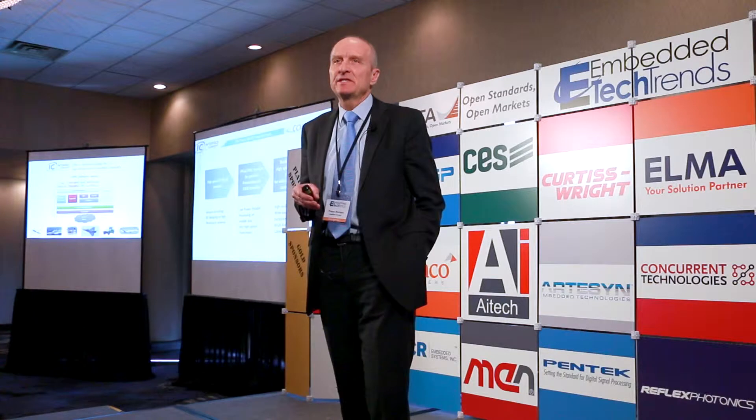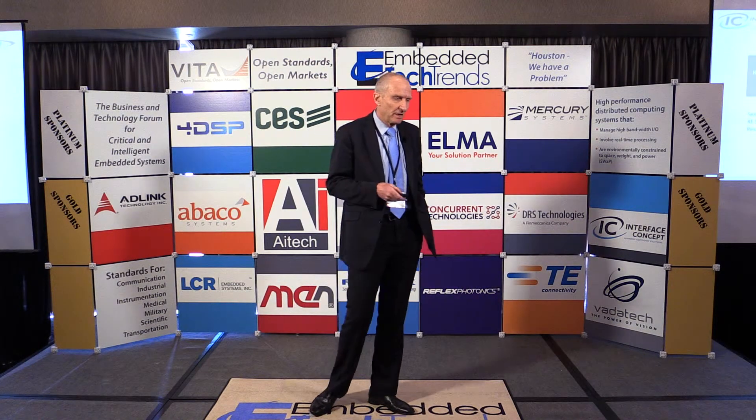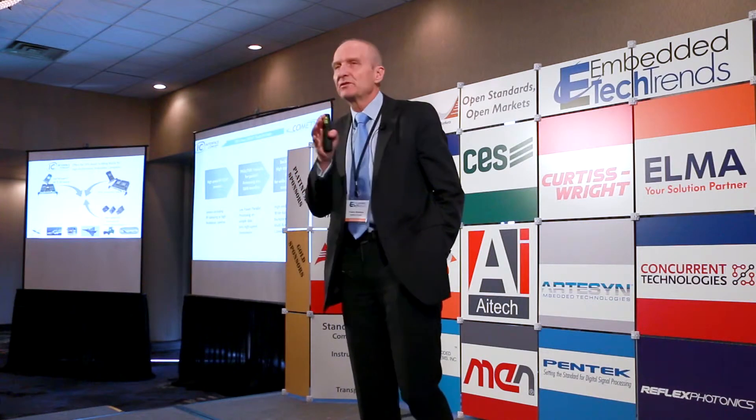This also means that the VITA FMC standard will have to evolve — it will become the 57.4 standard and we are currently working on it. This serial communication has to go into a front-end processing block via a high-speed bus, and the FPGA will need high-speed transceivers to collect these samples. This is the first element.